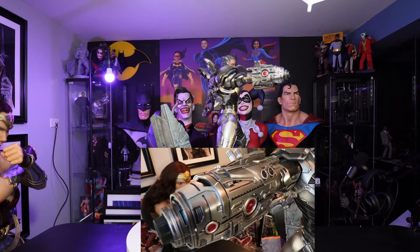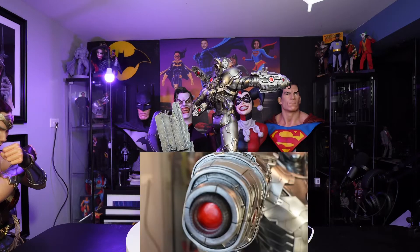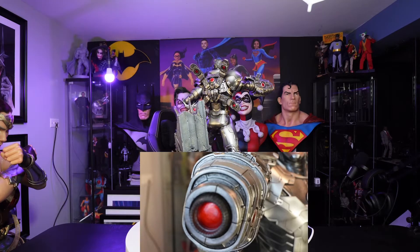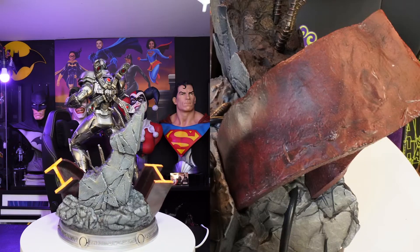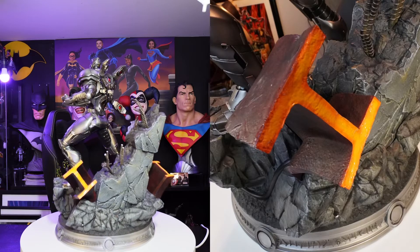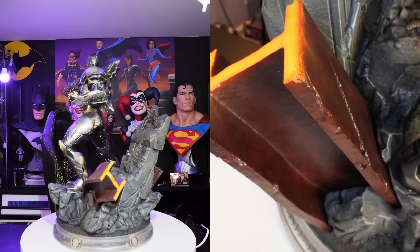Here's a close-up of that right arm cannon that comes with the regular version. You would think this is the exclusive version, but the open palm cannon is the exclusive version. As you take a close-up of the metal beams — these have been destroyed by none other than Darkseid — and I like the coloring on it. It's pretty good.